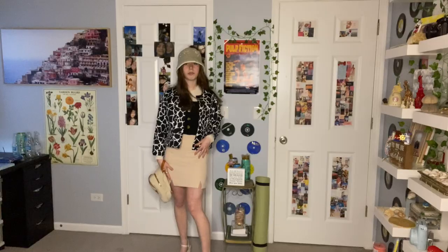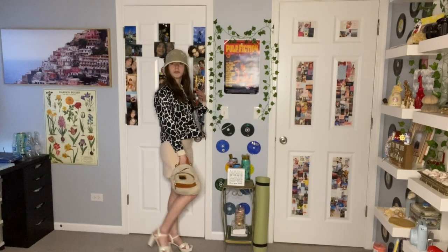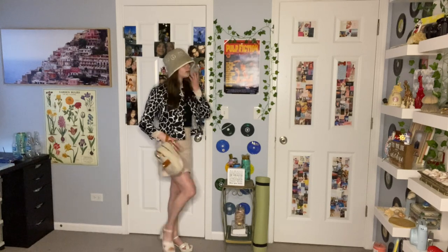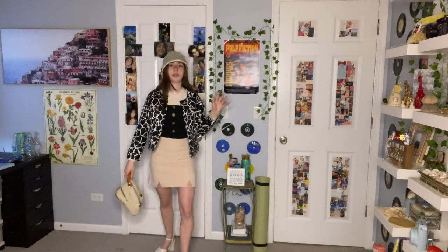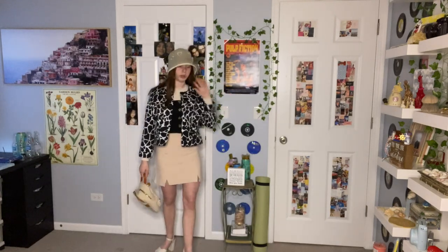Is it giving Coachella? Is it giving Tana Mojo? I'm so dizzy. It's a little bit out of my comfort zone. I feel like I couldn't wear this to Coachella just because it's too many layers — it's literally a long sleeve shirt and then a tube top and then this little light blazer.